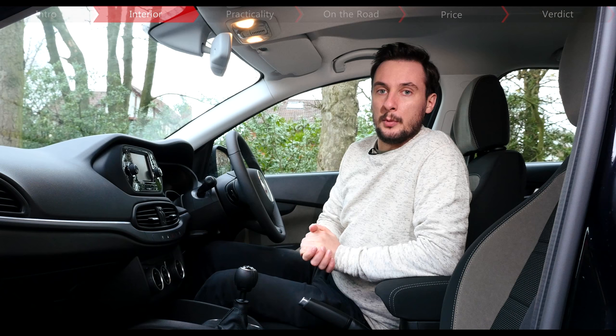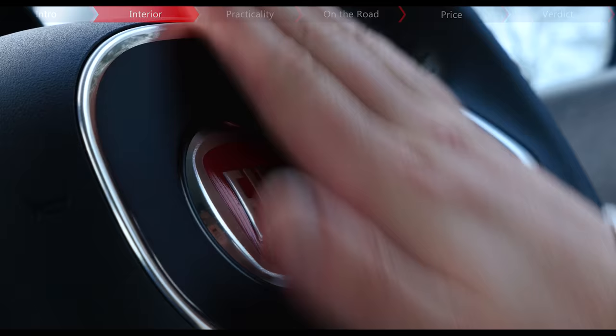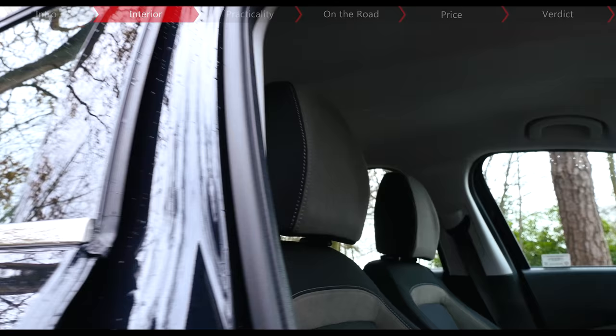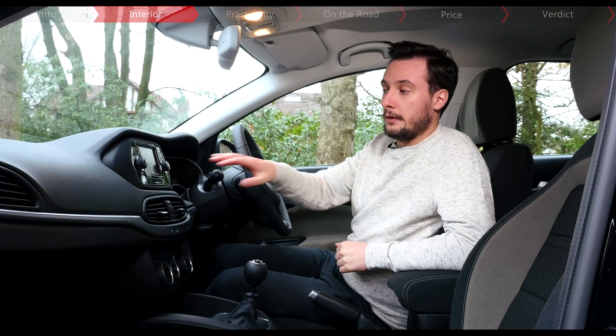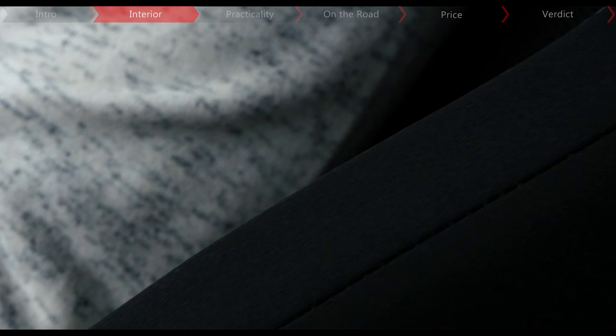Let's start with the positives first. The Tipo has some interesting design features like a double bubble roof, and there's also plenty of space both up here in the front and in the back. Standard equipment includes air conditioning, DAB radio and a multimedia system with steering wheel mounted controls — not bad whenever you consider the price. Our car is the range-topping Lounge trim, which sits above the Easy and Easy Plus versions. Additional kit on this model includes cruise control, rear parking sensors and an infotainment system with integrated sat-nav.